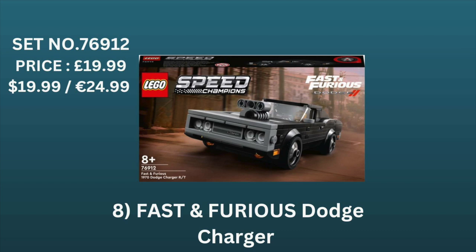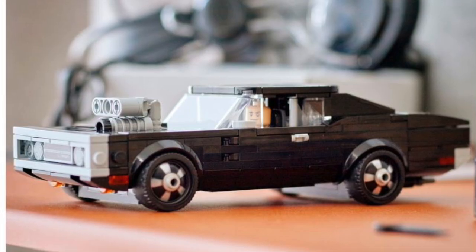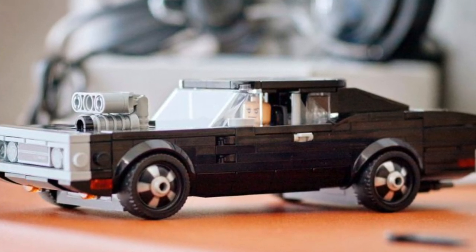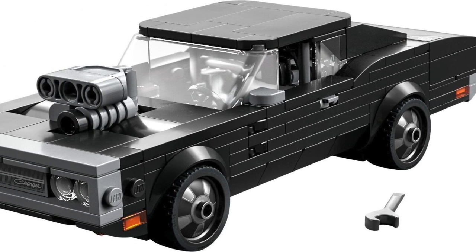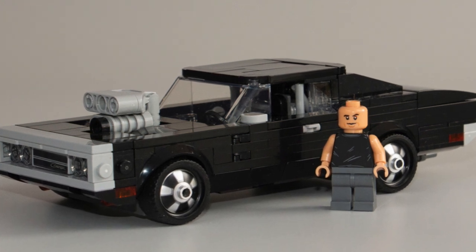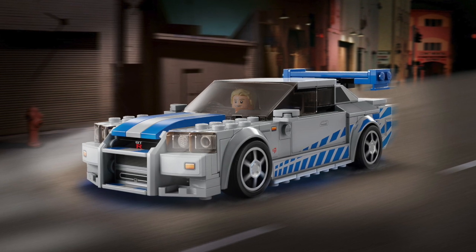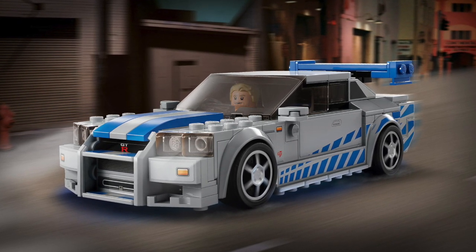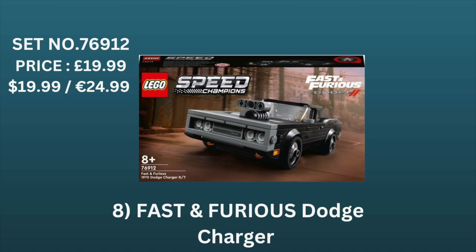Next up we have the Fast and the Furious Dom's Dodge Charger, set number 76912, priced at $19.99 in the UK and US and $24.99 in Europe. Not only do a lot of Lego Speed Champions do pretty well once retired, but what this set really has going for it is that it's from the Fast and the Furious franchise and features Vin Diesel's character Dominic Toretto. It will also go really well with the recently released GT-R featuring the Paul Walker minifigure. Whether you buy at retail or on discount, it's a fairly cheap investment and there won't be much to lose.